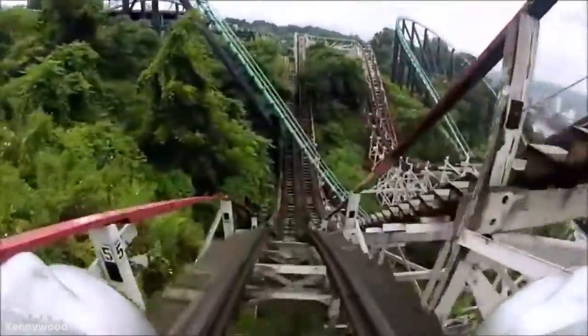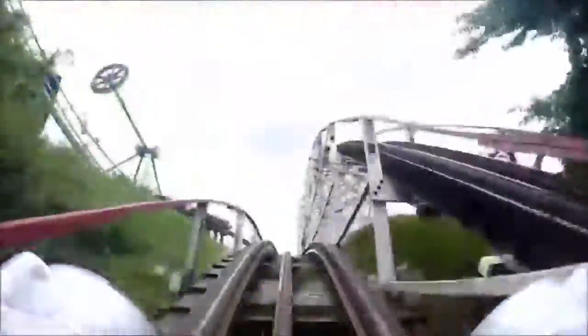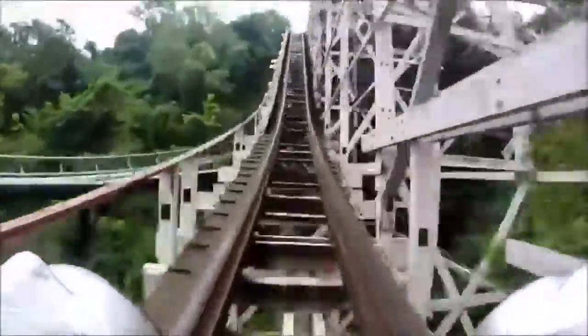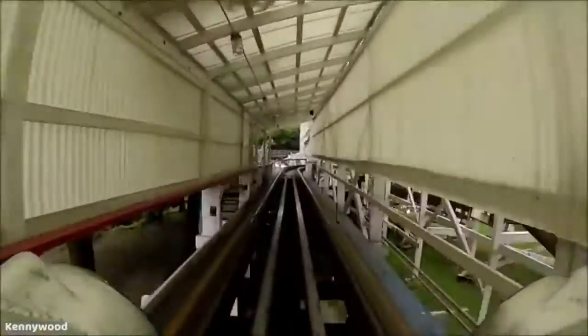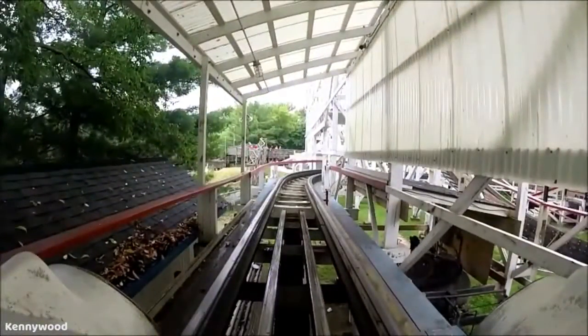Let's get to the honorable mentions. Thunderbolt at Kennywood actually has two fantastic drops. It has a 70 foot drop right out of the station, and a 90 foot drop at the end of the ride, which is actually the largest on the ride, and that's because of the way this ride is situated in the terrain. It really uses the ravine to its advantage.